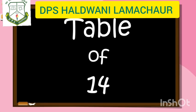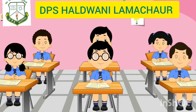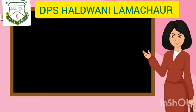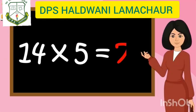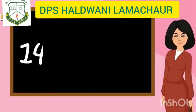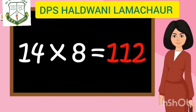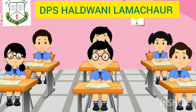Table of 14. 14 ones are 14, 14 twos are 28, 14 threes are 42, 14 fours are 56, 14 fives are 70, 14 sixes are 84, 14 sevens are 98, 14 eights are 112, 14 nines are 126, 14 tens are 140.